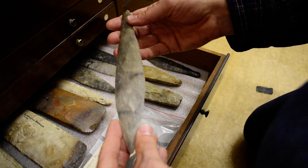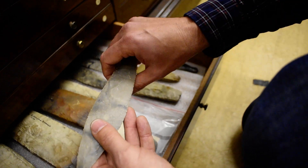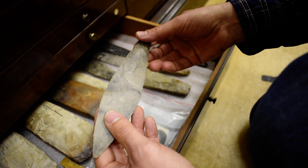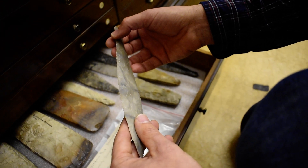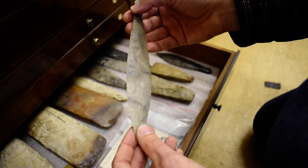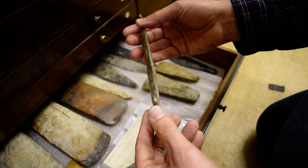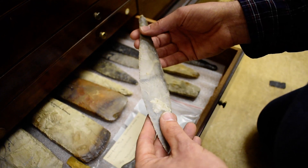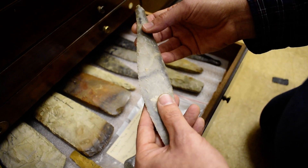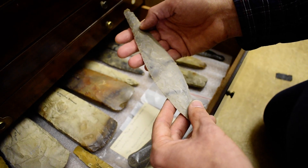This is a Scandinavian flint dagger, and it represents the absolute high end of flint working. It probably would have had a handle at this end, perhaps made of wood or bone, and then these two beautiful edges. The person who made this was a highly skilled craftsperson — the slightest mistake in manufacturing something like this and it would have shattered into many pieces. Look how thin it is. This is an object of beauty, something that somebody owned and would have treasured hugely. In terms of date, it's not quite as old as the things in the previous drawer — it probably dates to the later Neolithic, possibly the early Bronze Age, so about 4,000 years old. It gives you an example of how flint working technology developed.